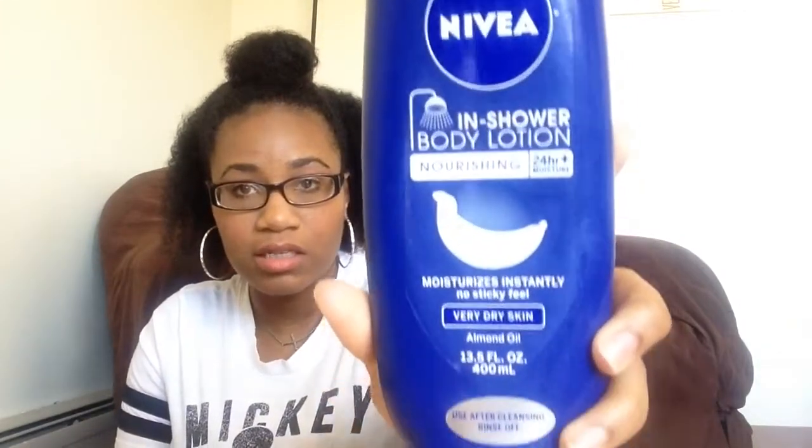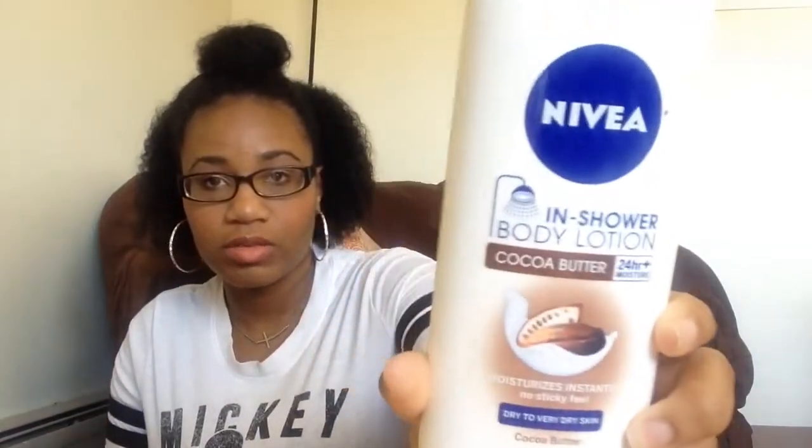The review I'm doing today is on the Nivea In-Shower Body Lotions, and I have two out of the four versions they have available. The first one is the Nivea In-Shower Body Lotion Nourishing, with almond oil, and it's for very dry skin. And this one is the In-Shower Body Lotion Cocoa Butter, for dry to very dry skin.